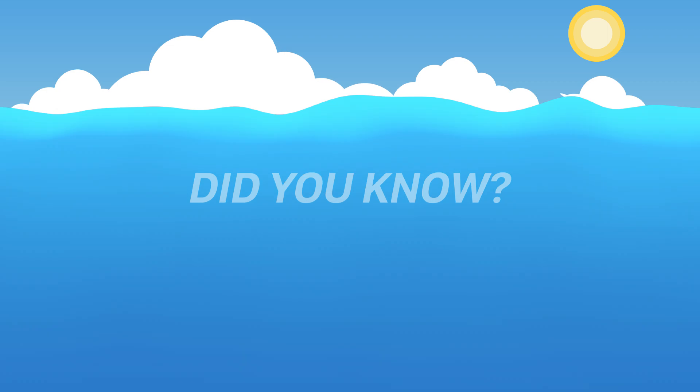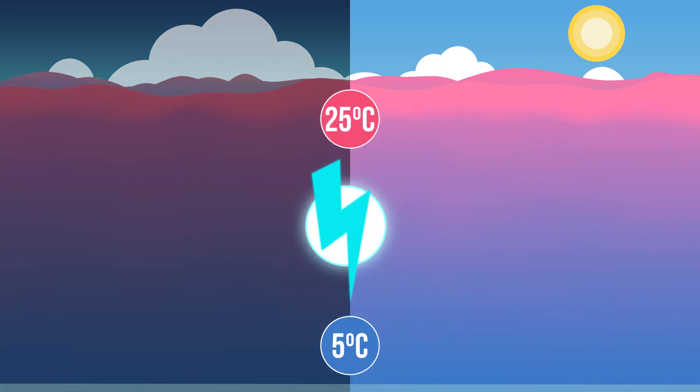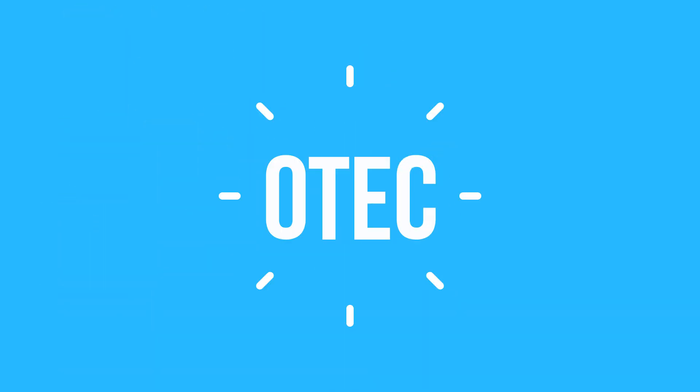Did you know that we can use the natural temperature differences in oceans to produce clean electricity day and night and all year round? This is called ocean thermal energy conversion, or OTEC.